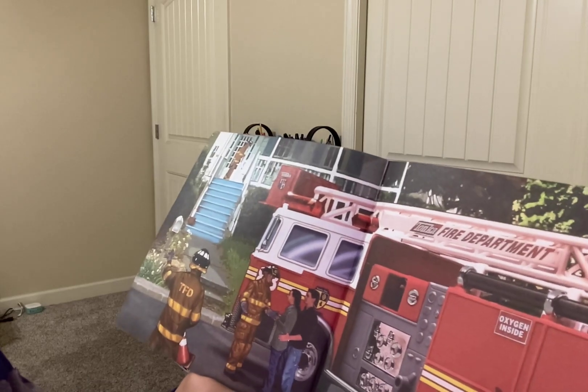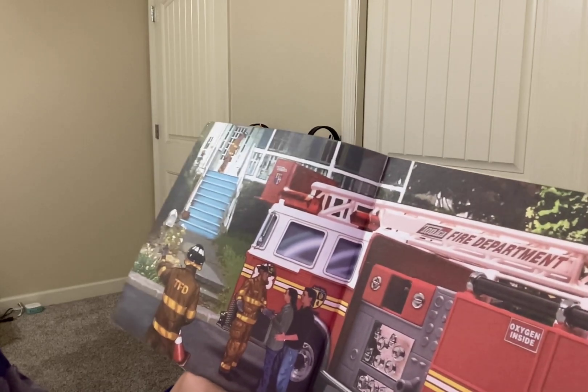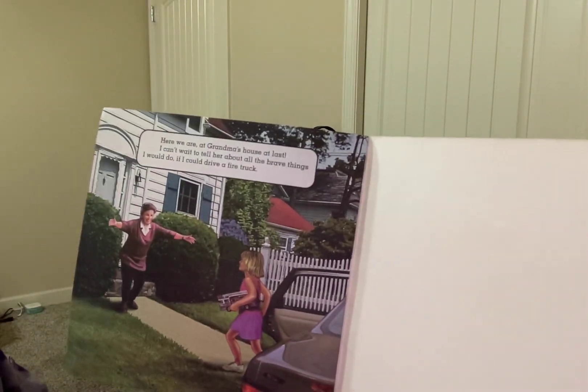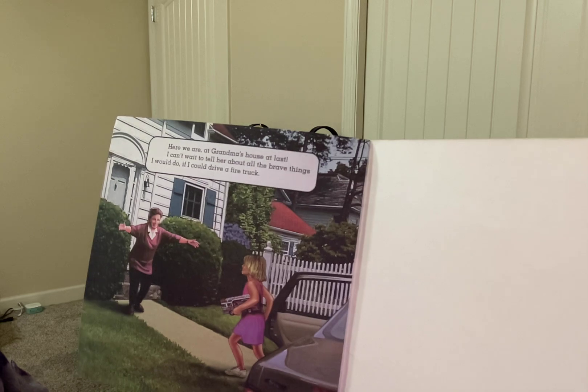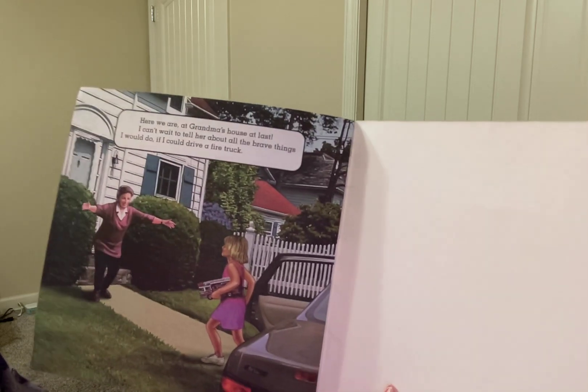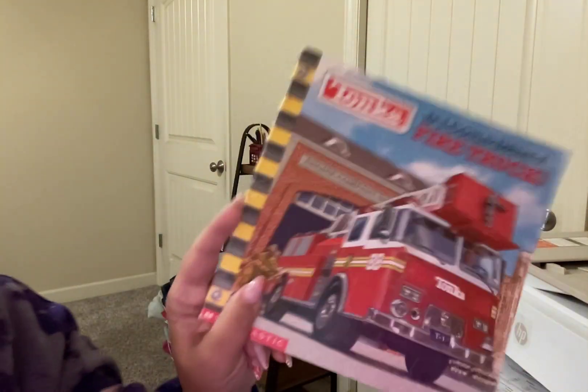The family thanks us for saving their home. Then the fire chief sends us back to the fire station. Good job, firefighters! Here we are at Grandma's house at last. I can't wait to tell her all the brave things I would do if I could drive a fire truck. The end.